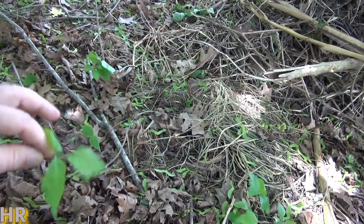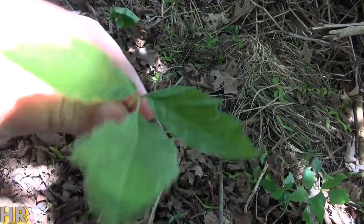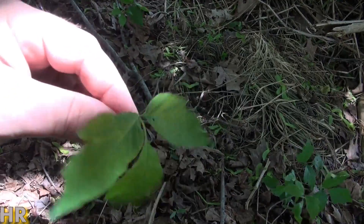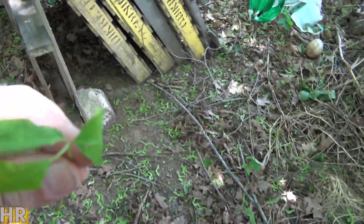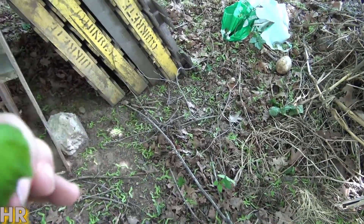So be really careful trying to remove poison ivy. This plant will affect your skin — the only thing poisonous about it is that there's an oil in it that causes contact dermatitis.